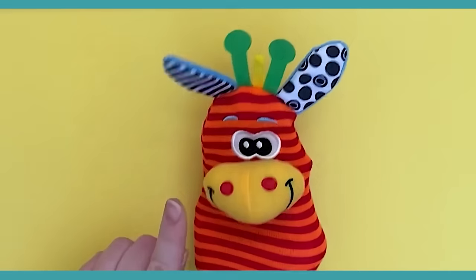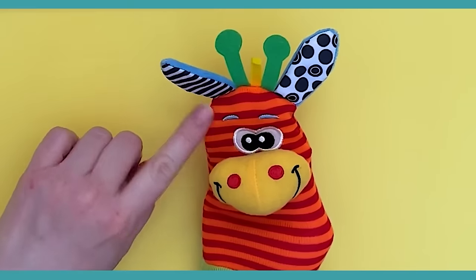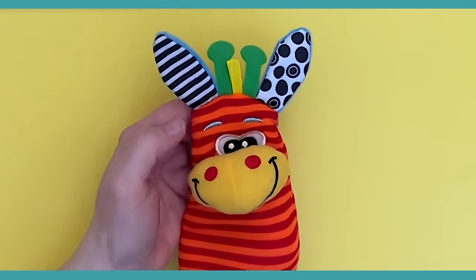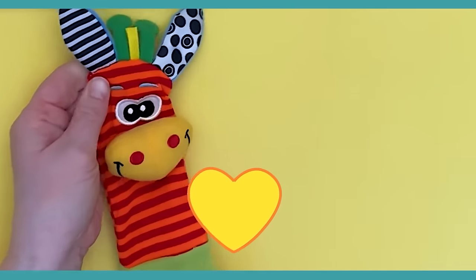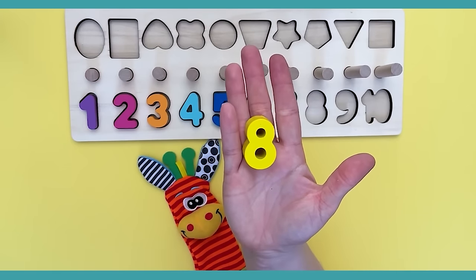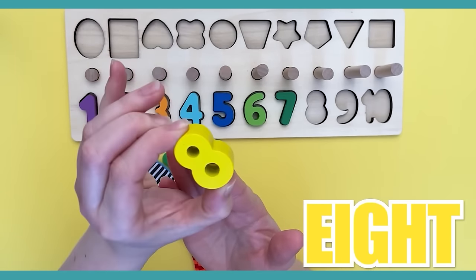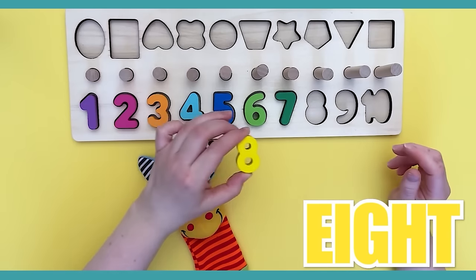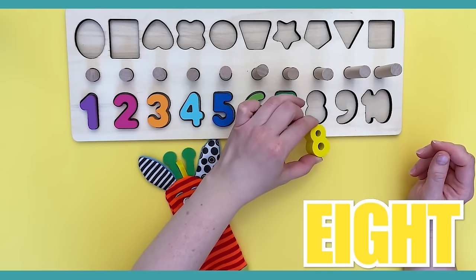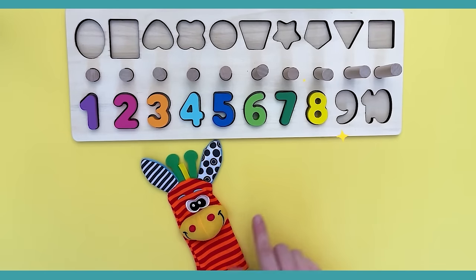Look at this giraffe — look at its ears and all its stripes! What number do you have for us? Do you know this number? It's number eight — this is a yellow number eight. Let's find its spot. Here it goes — that's the number eight. See you later, giraffe!